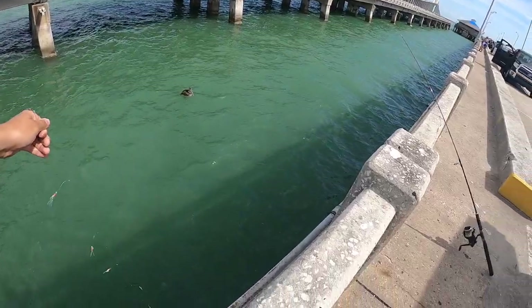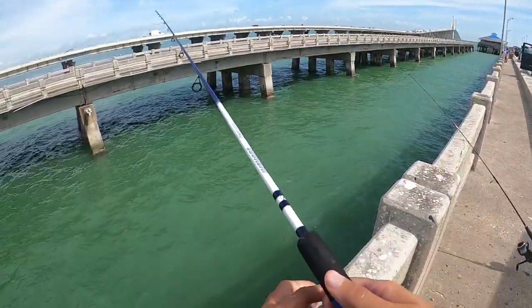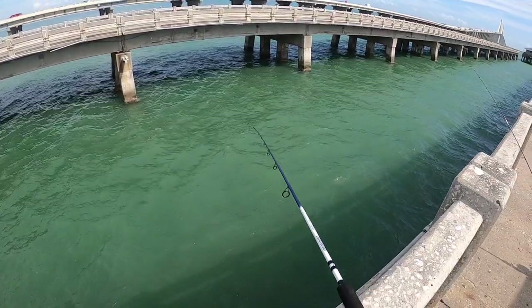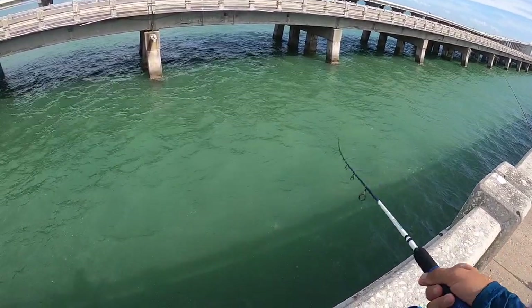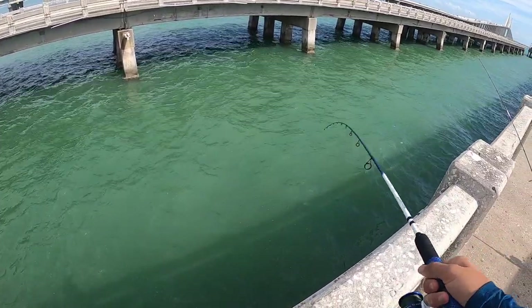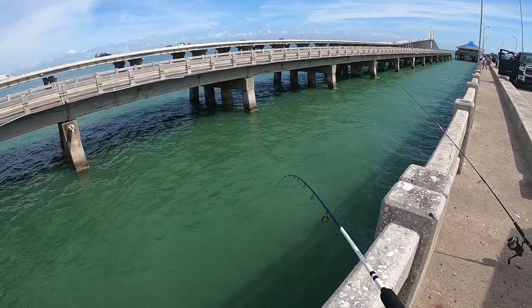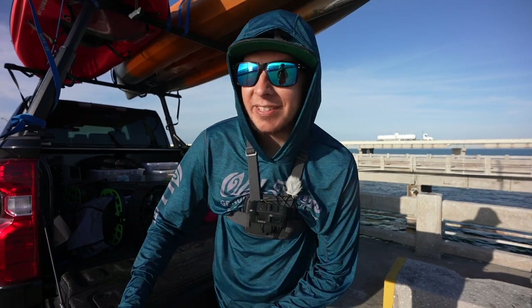That's a surprise catch - on a sabiki too! Hopefully if there's one, there's more; they usually school up. It'd be cool to see a little blitz or something. Once he hit and started pulling drag I was like that is definitely not one of the smaller fish we've been catching. Already a successful day, dude. Those things are some of my honestly favorite fish in the whole world to catch.